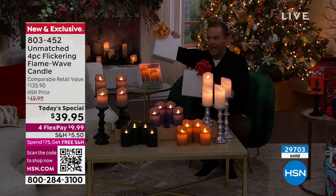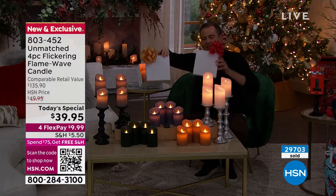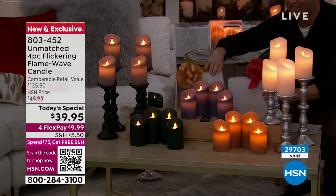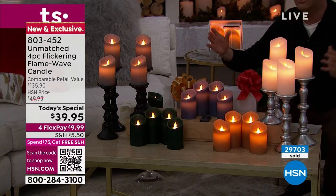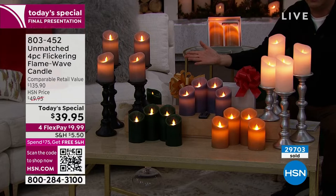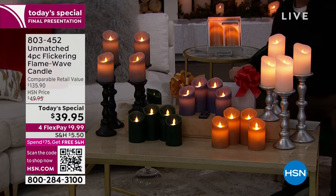At $39.95, that gives you four candles. You're going to get two gift boxes — in one box there'll be two candles, and in the other box there'll be two candles — a five inch and a six inch. What you're seeing on the screen, you have to agree, looks real the way the flame flickers.